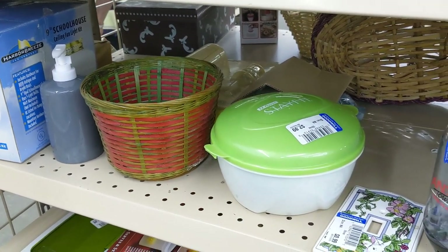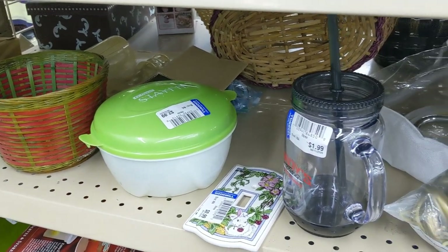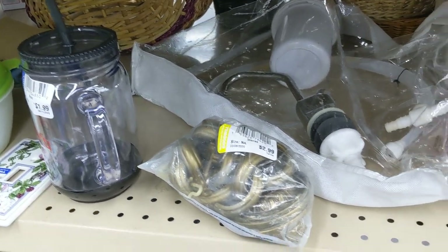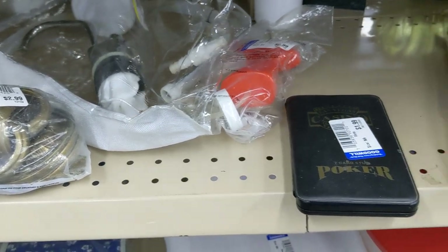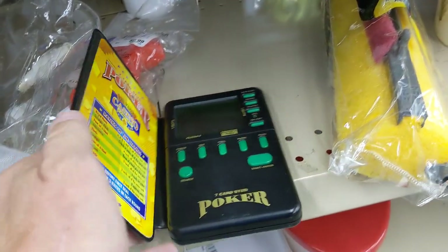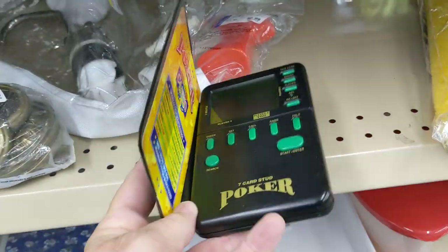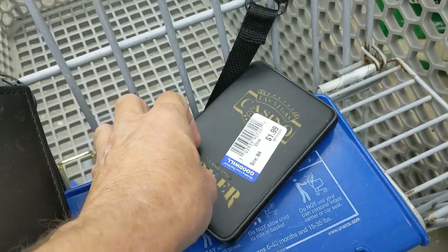On the next aisle I wasn't seeing much. You have to check everywhere at Goodwill because you never know where you're going to find something good. There was a bag of curtain rings for $2.99 — I just left it. Next to it was a handheld poker machine for $1.99. It was for seven card stud and most people play hold'em today, but I figured I could get $12 to $15 for it, so I kept it.